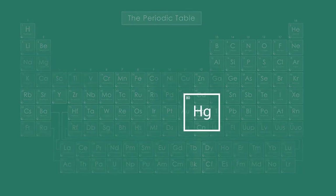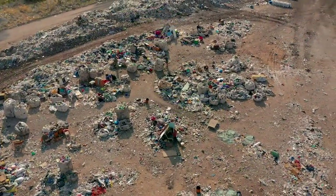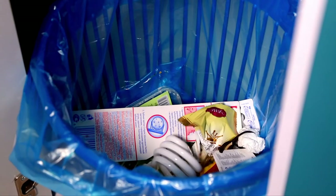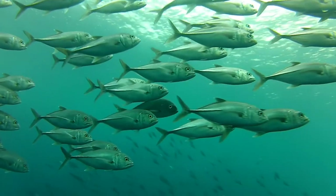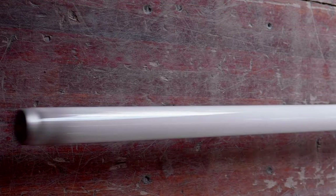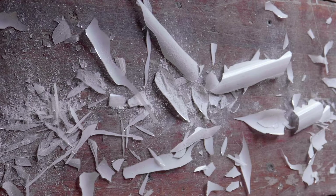Mercury is a neurotoxin that can be released during manufacturing and disposal. If you put it in the regular waste, a lot of that mercury ends up in the landfill and it's going to leach into the soil and water and it's going to pollute the planet for years to come. When a fluorescent light breaks, mercury vapour is released into the air. Completely cleaning up the mercury released by a broken bulb is difficult and requires special steps to avoid further contamination.